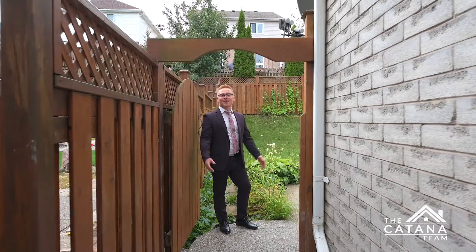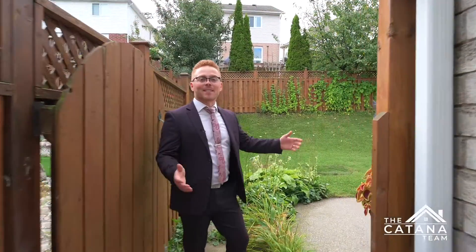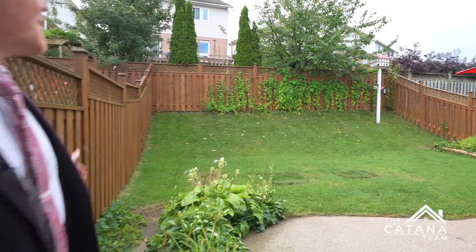With plenty of space for kids and pets to run around, you're going to love spending summers back here in this fully fenced backyard.